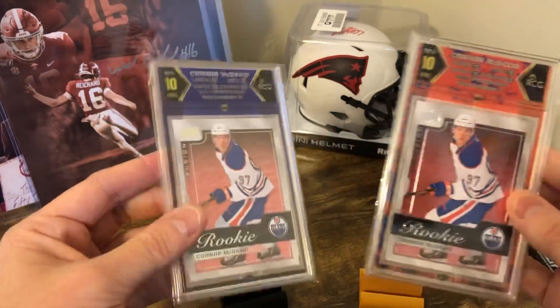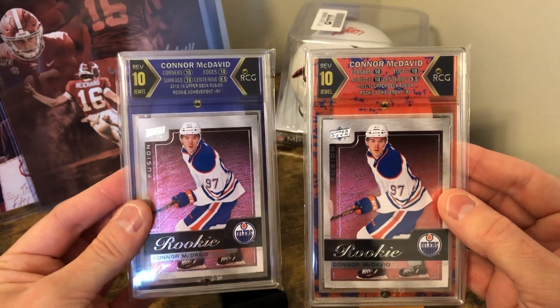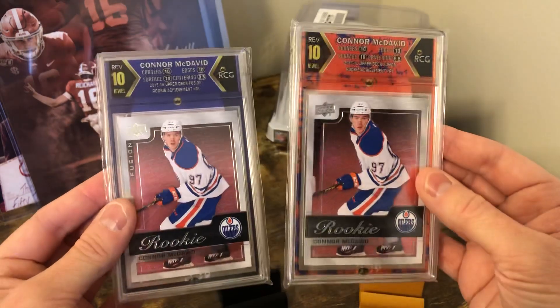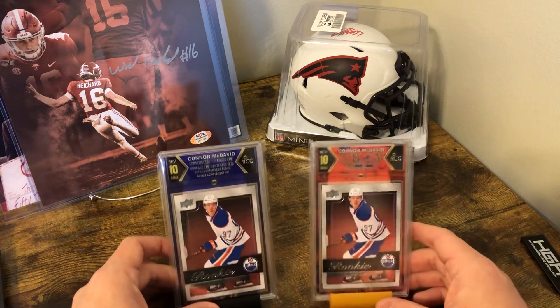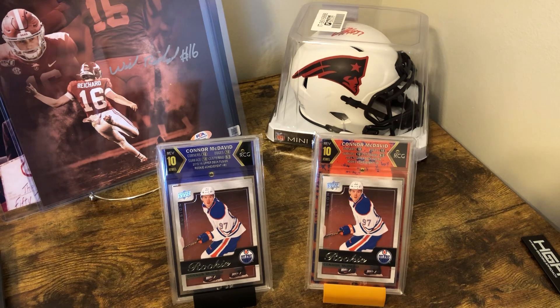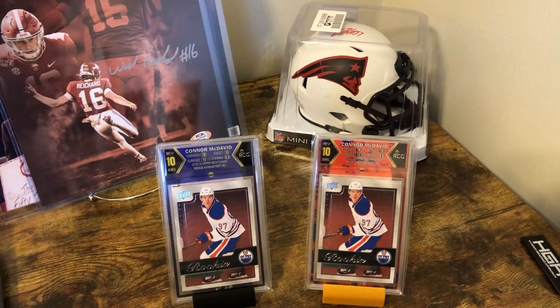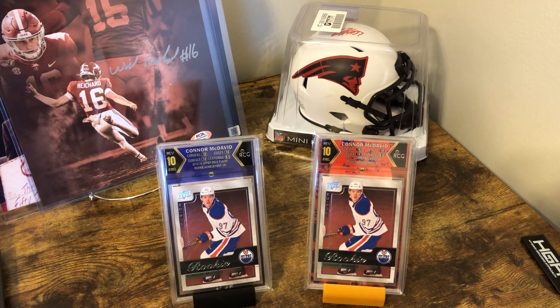I expected these to be tens because I cannot tell any issue with them whatsoever. I think RCG is pretty accurate on their grading. Anyways, just wanted to share some of my recent pickups. Those McDavid cards are pretty sick — I'll probably put them back for a bit. Not sure if I'll sell them in the next year or just hold them for a number of years. He's already one of the best, so it might be something to hold as an investment.